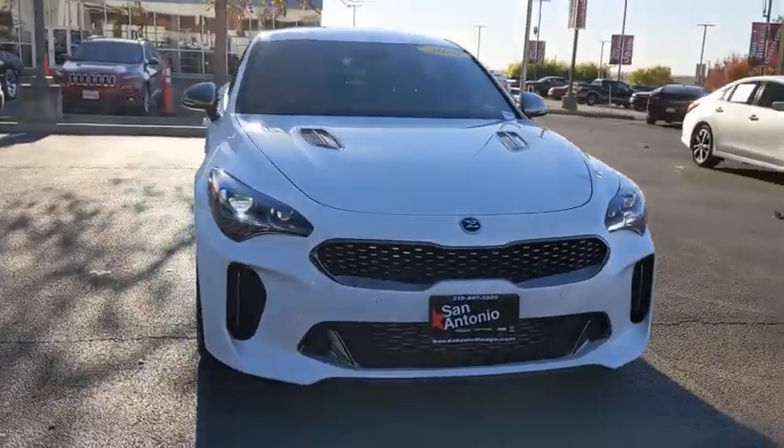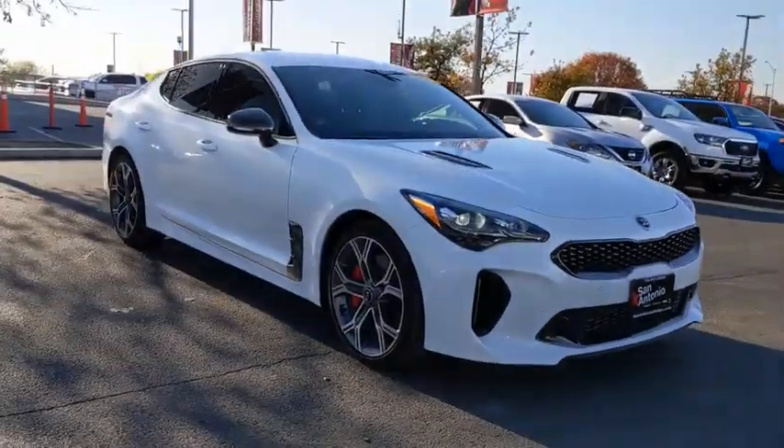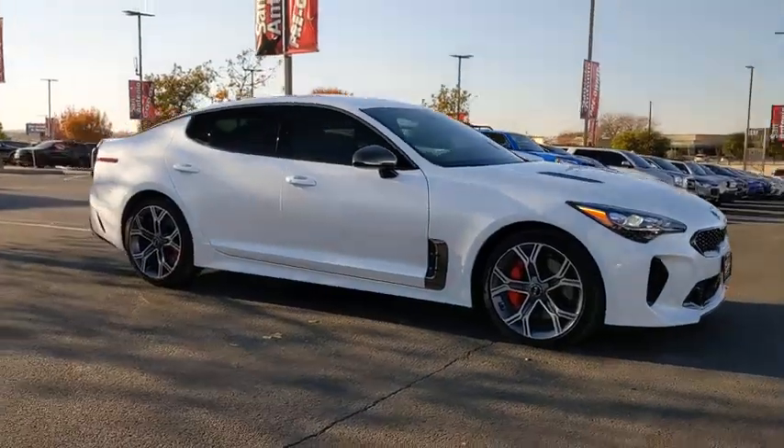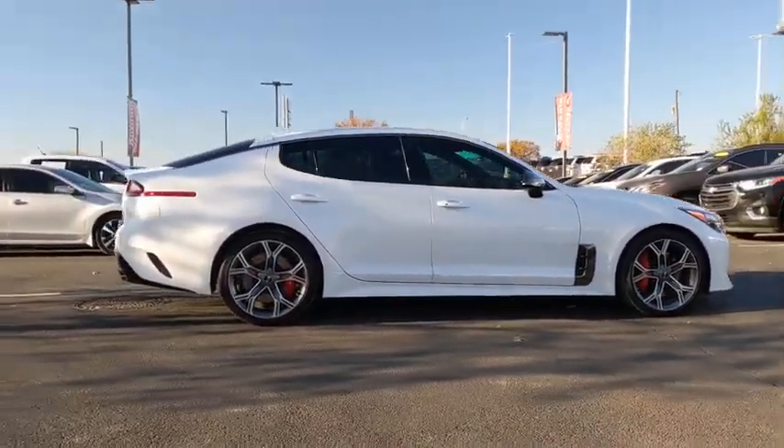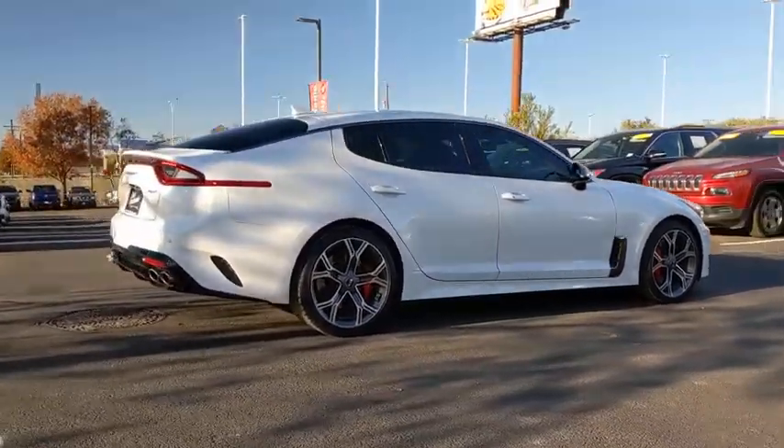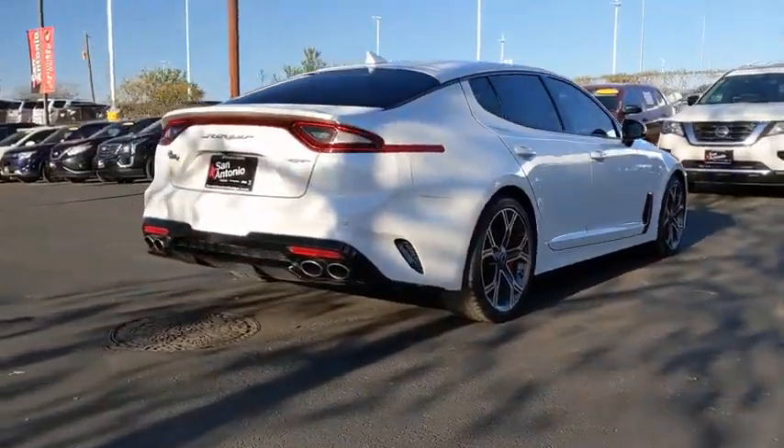Make a great choice today with the 2019 Kia Stinger. The Kia Stinger has a design that is sure to leave an impression. It offers the perfect combination of a sporty look, coupled with a wide variety of luxurious features.